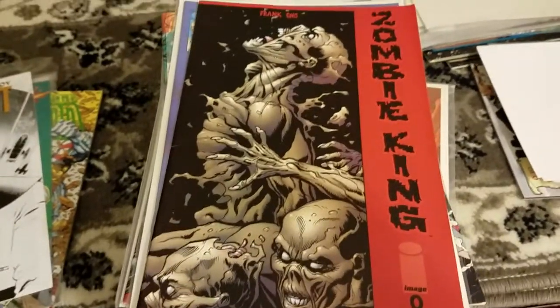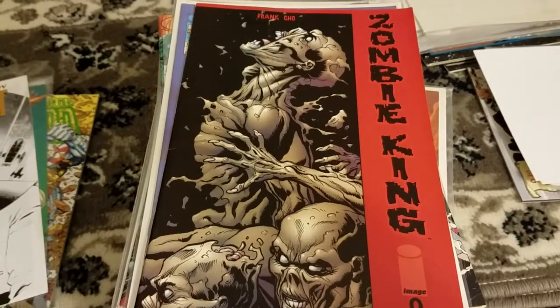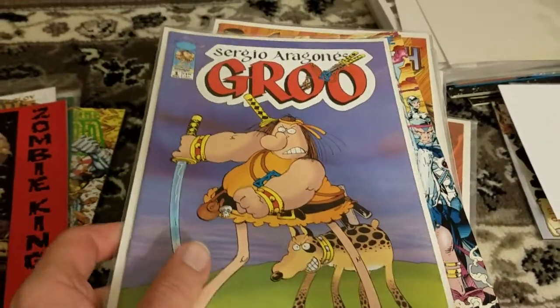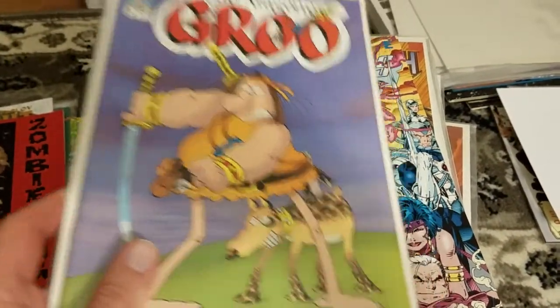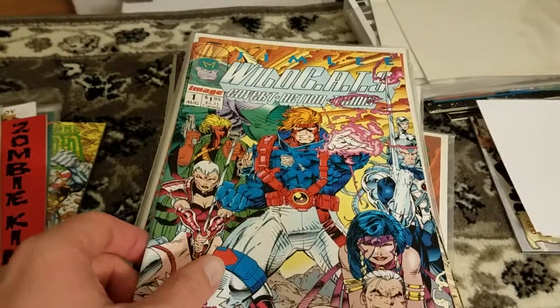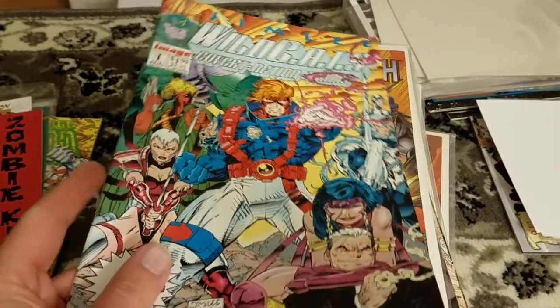Zombie King — Frank Cho doing a zombie book. Automatic buy. Gru number one for Image. I like his stuff sometimes. Wildcats number one — got the first 10 or 12 issues of Wildcats, the original run.